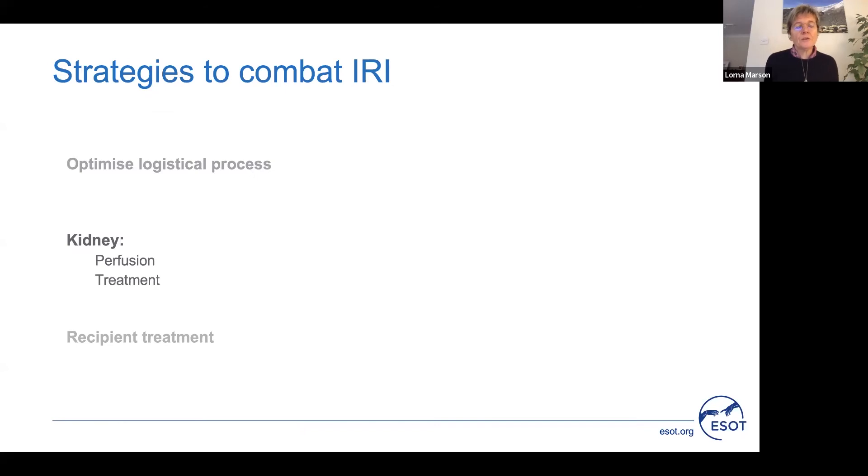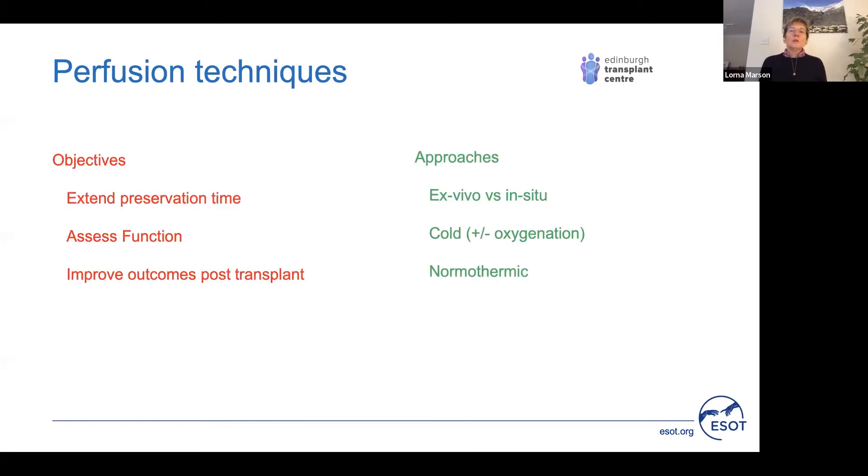Turning to how we might manage the kidney to reduce ischemia reperfusion injury, there is a raft of techniques currently being examined in the area of organ perfusion. The objectives of these techniques are to allow extension of preservation time, to allow assessment of function, to improve organ utilisation, and to improve post-transplant outcomes. I will give an example of each of these approaches.